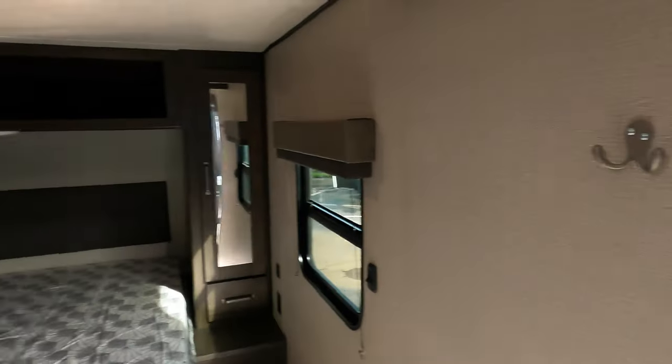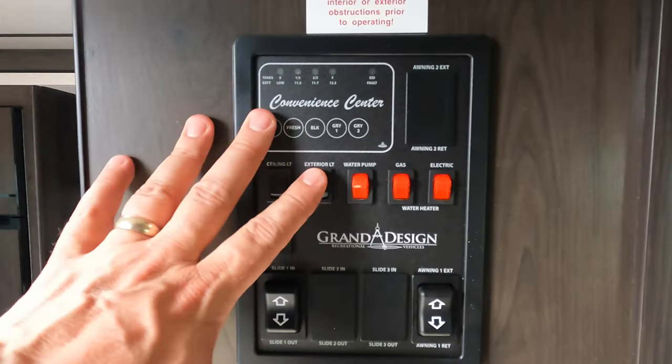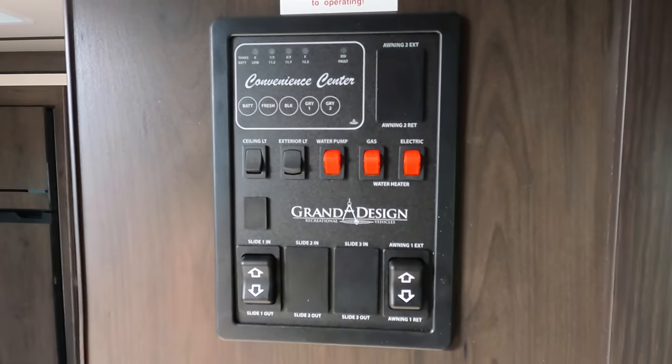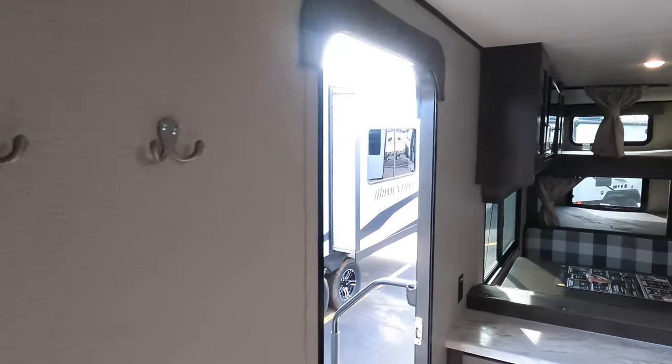Additional coat racks right when you walk in. Your control panel is really convenient right inside the doorway on your right — your lighting, water pump, water heater, slide, awning. And then lastly, the master suite — all plumbed and ready for your TV. Great storage, nice over-bed cabinet space, outlets and charging ports, nice windows. You can pop those both open and get a nice cross breeze without running the AC.